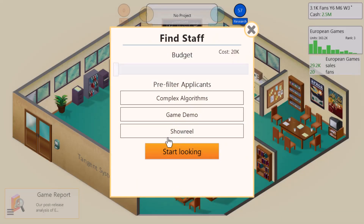We need to set a budget — let's set a budget of about $70,000. And how do we pre-filter applicants? We can do complex algorithms, a game demo, or a showreel. Let's go for a game demo. Now, before I pull the trigger here, here's a curious story.